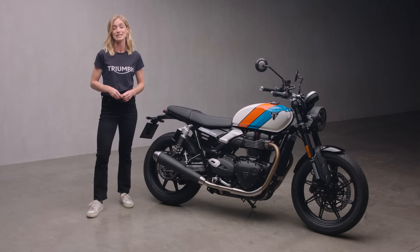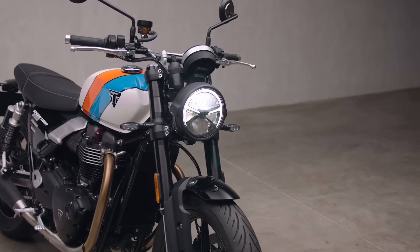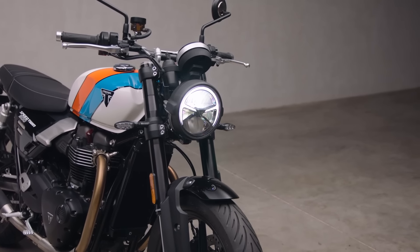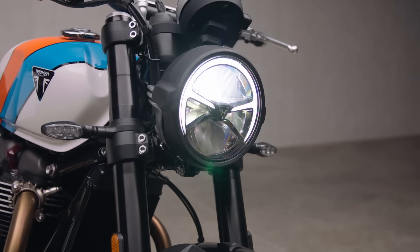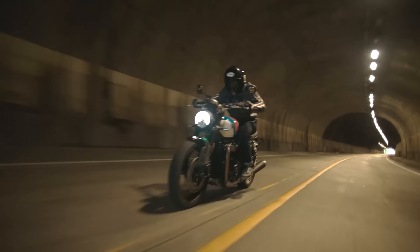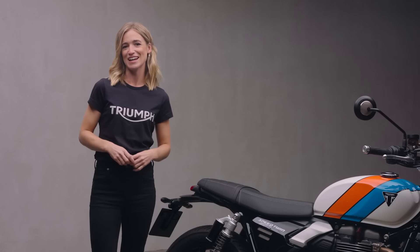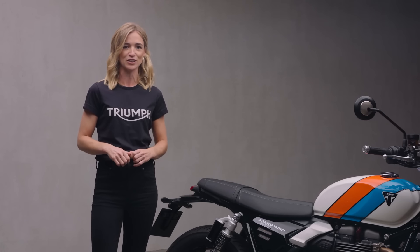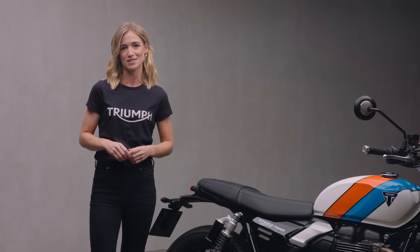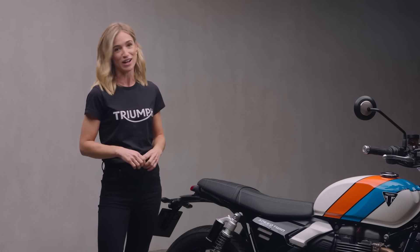The classic single round headlight gets an upgrade — LED performance with a stylish lighting signature provides reassurance when riding at night as well as excellent visibility to other road users in the day. Whether it's sun-kissed sections of your favourite road, escaping on a new adventure or just making the most of your commute, underneath the Speed Twin 900's classic look is a capable modern chassis that delivers a thrilling ride whatever your journey.